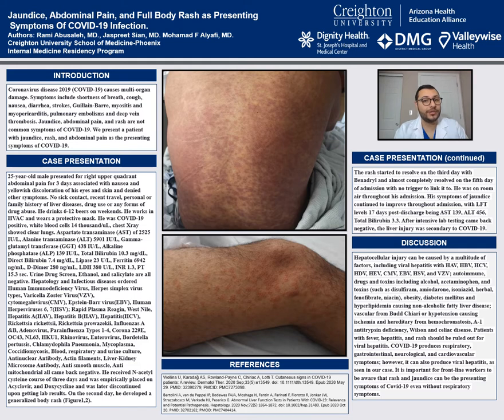On the second day, patient developed a generalized body rash, as shown in figures 1 and 2. The rash continued to improve day by day and almost completely resolved on day 5 with the help of Benadryl. Patient continued to be on room air throughout the admission.